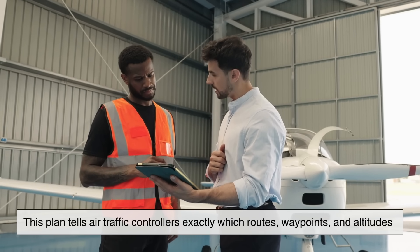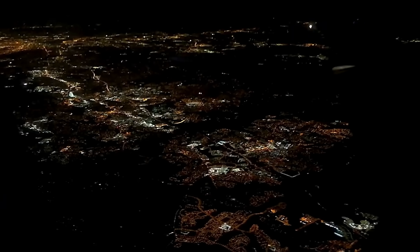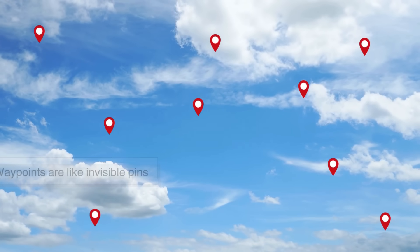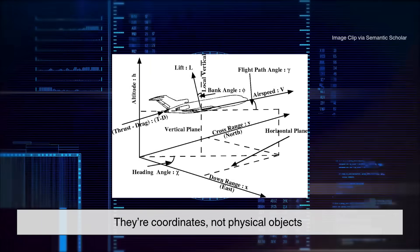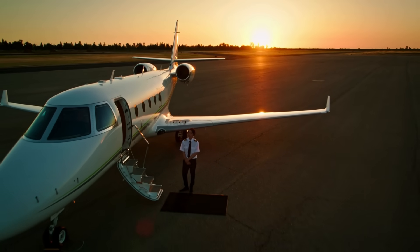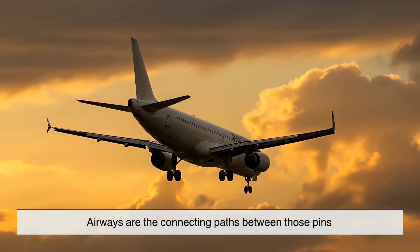Waypoints are like invisible pins dropped in the sky — they're coordinates, not physical objects, but every pilot knows where they are. Airways are the connecting paths between those pins: highways without asphalt, stretching across the atmosphere.